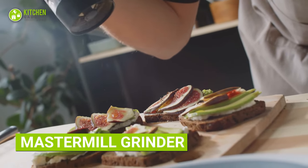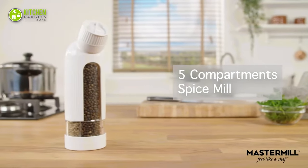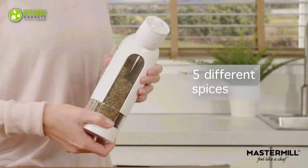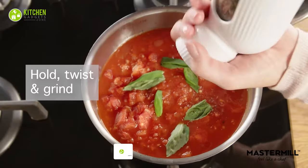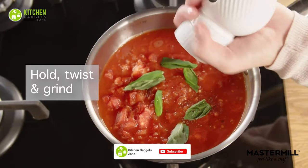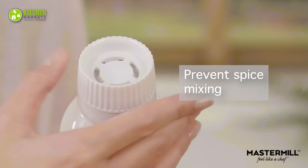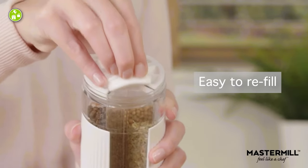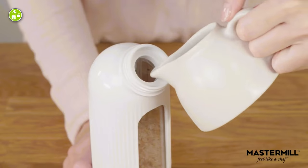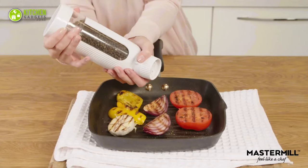Looking for a solution to spice up your meal with a clean grind? The Master Mill Spice Grinder comes with five chambers in one container. It's tidy, durable, and easy to refill. Just a twist and an audible click can help select the spice that needs grinding. The silicone seal prevents spices from mixing up, and the visible sides help locate spices and know when they need to be filled again. This portable grinder is also the missing piece for a perfect outdoor event.